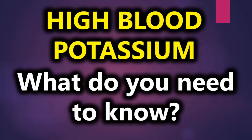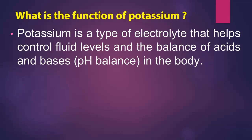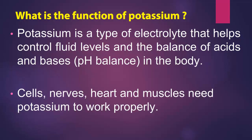High blood potassium — what do you need to know? What is the function of potassium? Potassium is a type of electrolyte that helps control fluid levels and the balance of acids and bases, pH balance, in the body. Cells, nerves, heart, and muscles need potassium to work properly.